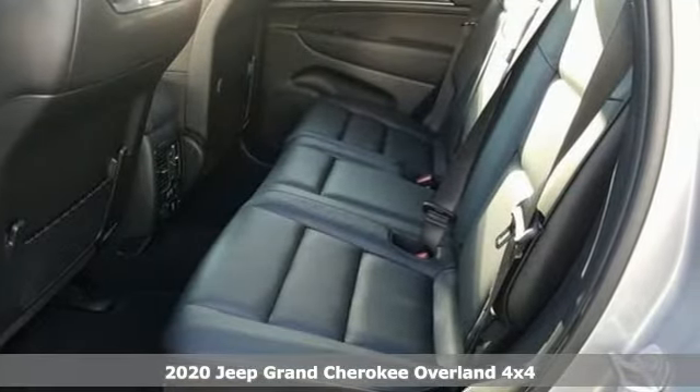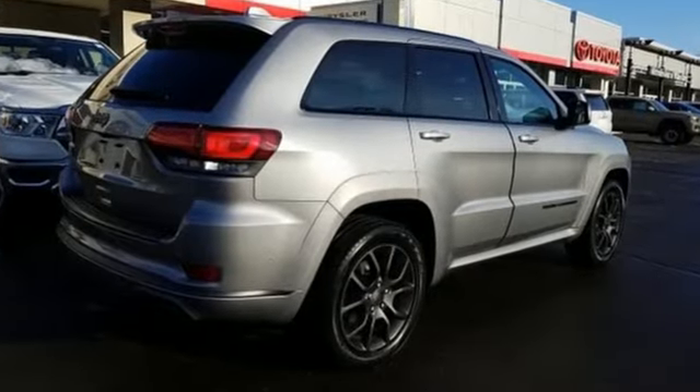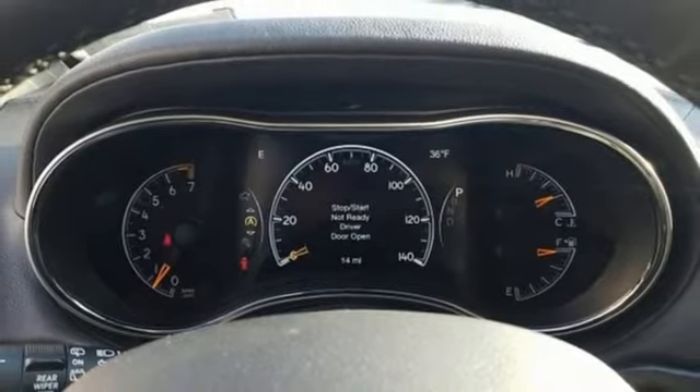It boasts an impressive list of features like these: streaming audio, power heated mirrors, dual zone climate control, configurable instrument gauges, doors and push button start proximity key, heated steering wheel.